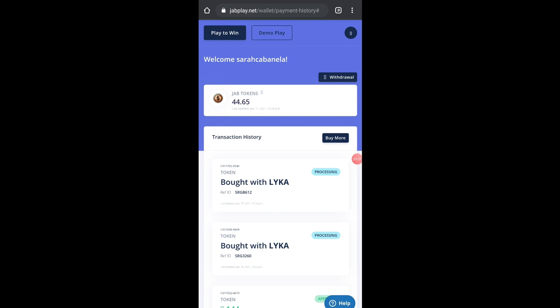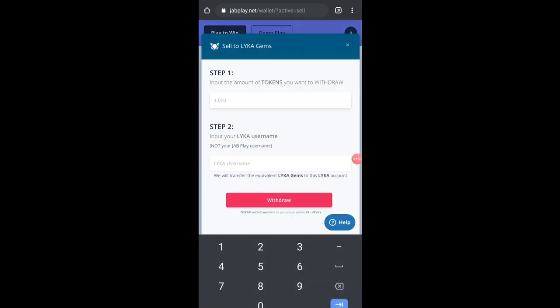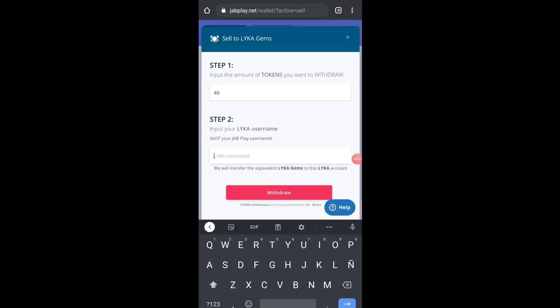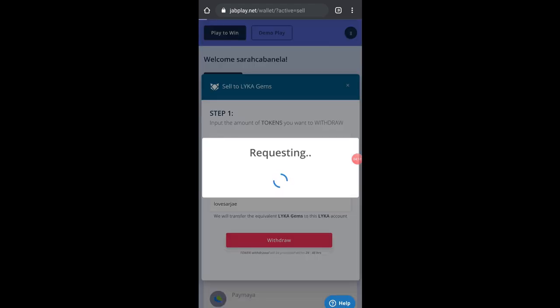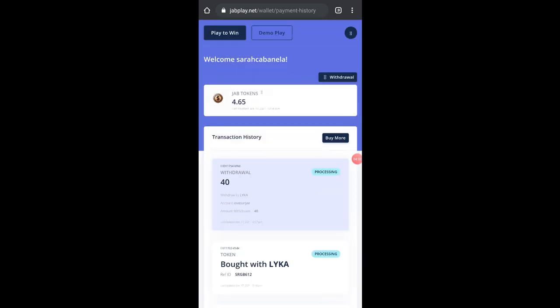When you're ready to play, go to 'Play to Win.' I'll also discuss the withdrawal process. For withdrawals, click withdraw, enter the amount you want to withdraw — for example, I'll withdraw 40 since I have 44 left — and enter your Lyka username, then click withdraw. That's how easy it is. It does take some time to process, but it's straightforward.